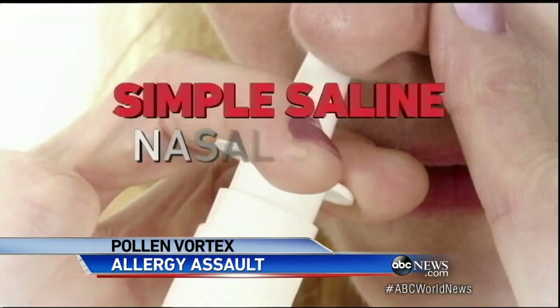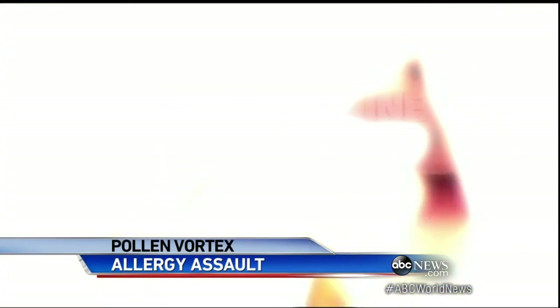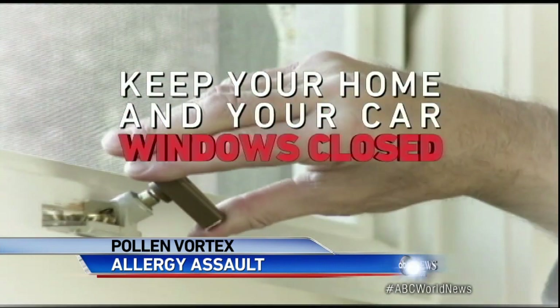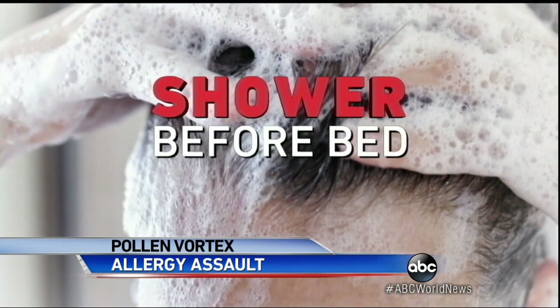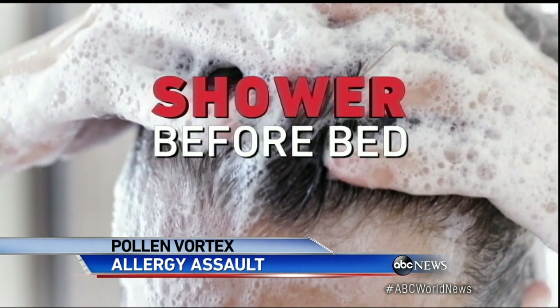Here are some basics that might help: simple saline nasal spray, keep your home and car windows closed — that reduces the amount of pollen coming in — and remember to shower before bed to rinse the pollen out of your hair.